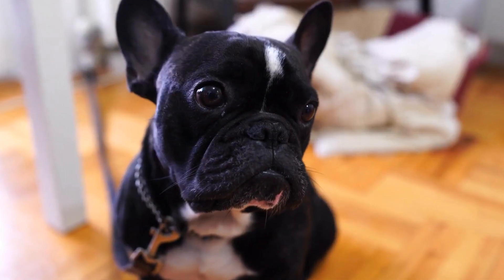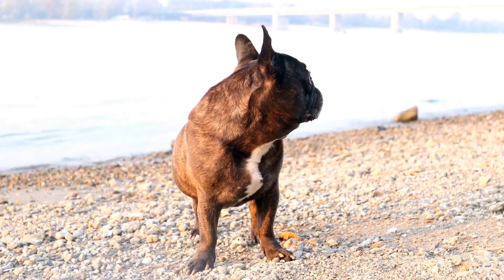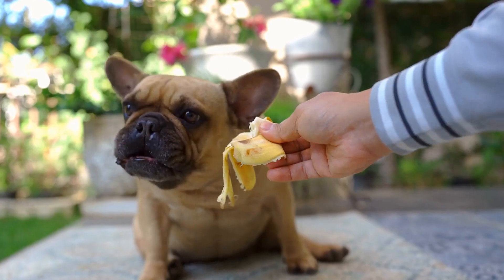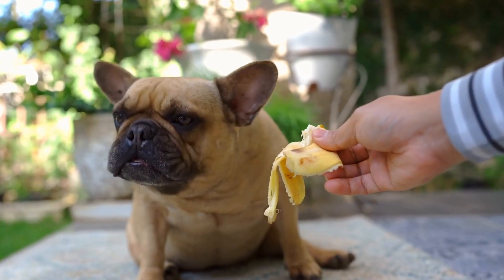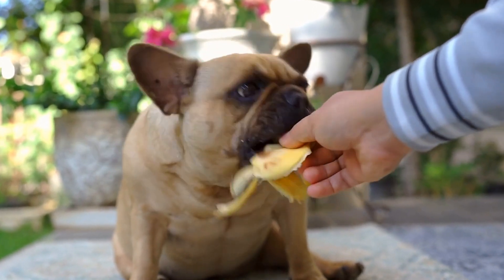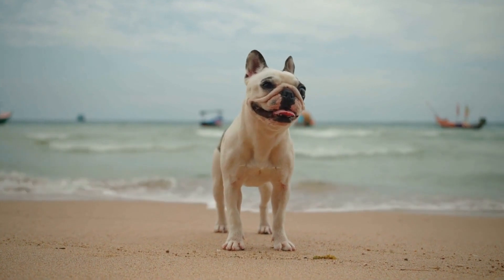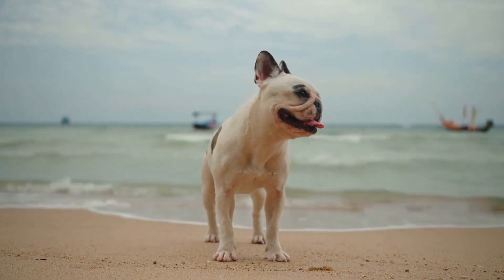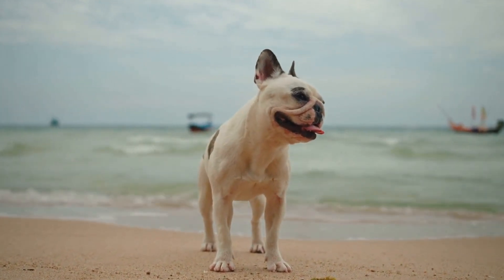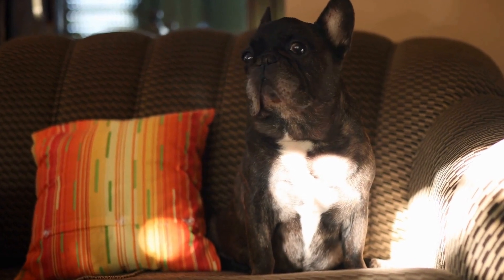Two: Material. The material of the harness plays a significant role in your French Bulldog's comfort. Look for a harness made from high-quality, breathable, and durable material such as nylon or polyester. These materials are not only lightweight, but also allow proper airflow, preventing your Frenchie from overheating during walks. Additionally, ensure the harness has padding on the chest and back for extra comfort.